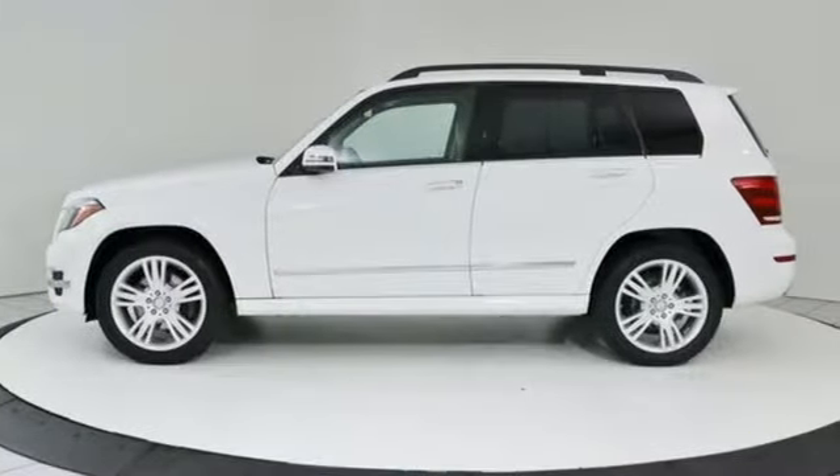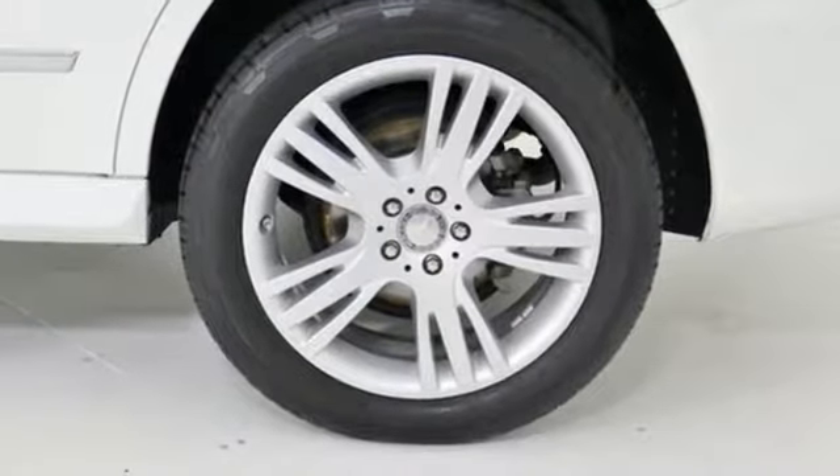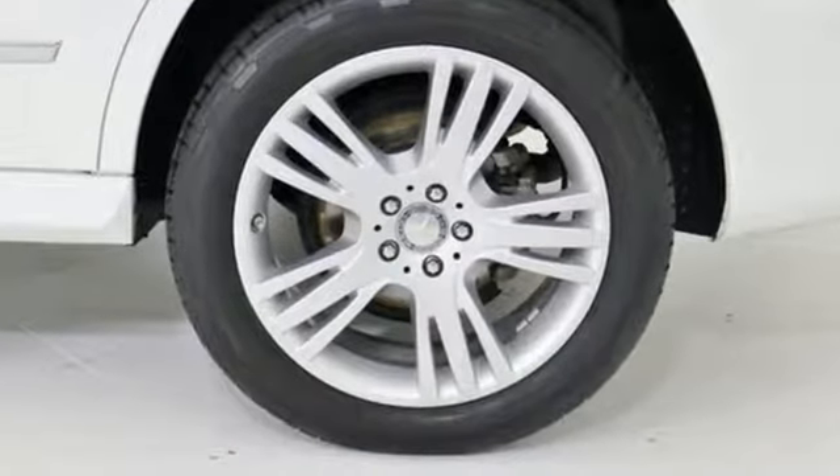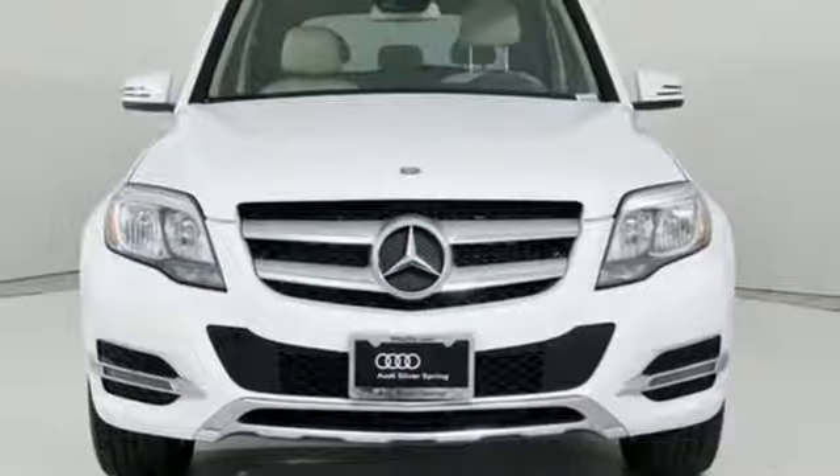Of the GLK, AutoWeek notes the sheet metal is creased and proper with a good deal of confidence and the proportions are smart. It's supremely comfortable with lots of ways to adjust the seats. Mercedes-Benz — high style, high performance.